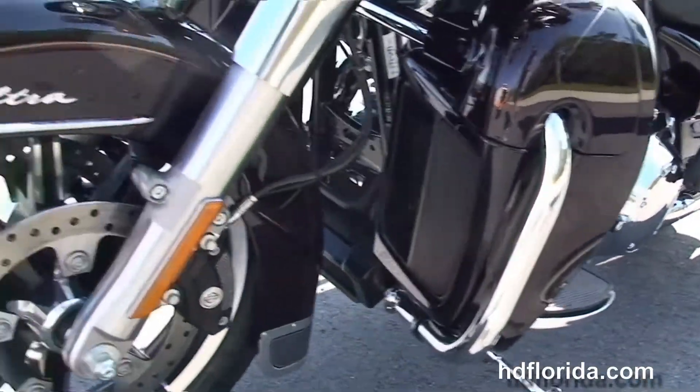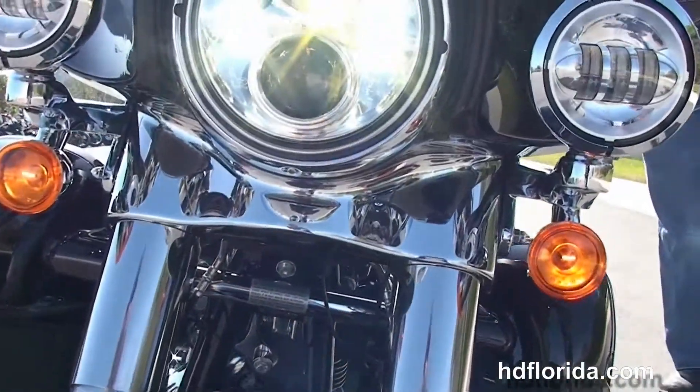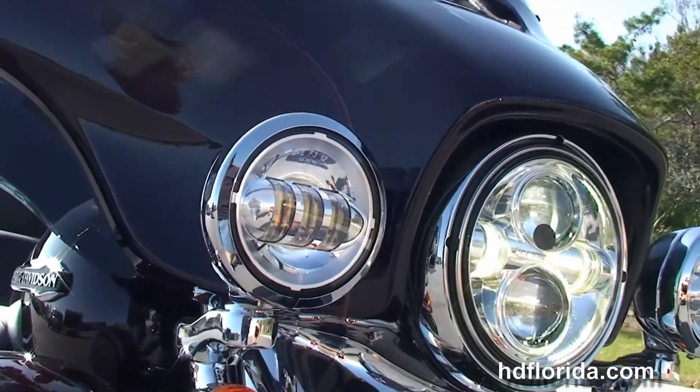This bike is in black and cayenne, has factory intercom, security, cruise control, hydraulic clutch, and out front we got the Day Maker headlamp and slipstream air vent.